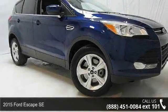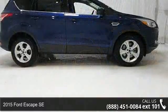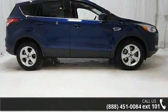Arrive in style with this 2015 Ford Escape SE. If you are looking for an automobile with great features, look no further.